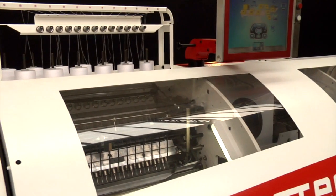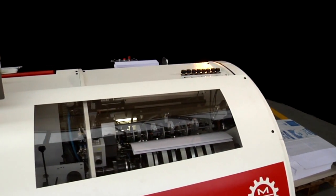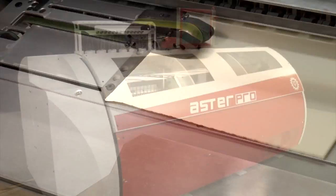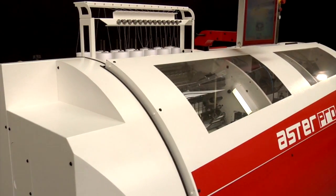This is what professionals are firmly keeping in mind. And this is Excellence Become Truth. Aster Pro, the new Mechanotechnica flagship unit.